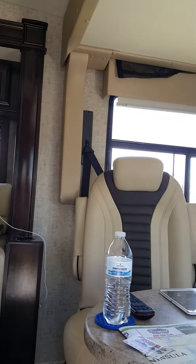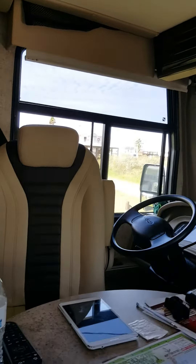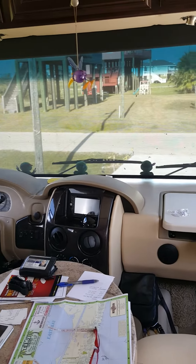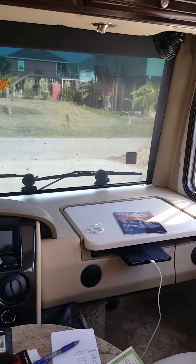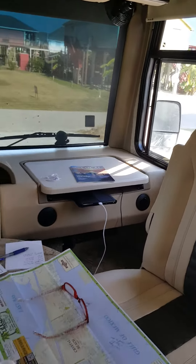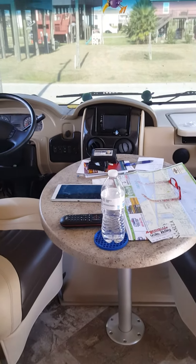Here's some cockpit chairs. Turn around so we can utilize them for seating. My little spot over there has a tray that lifts up and comes towards the passenger seat. This table will come out when we're traveling.